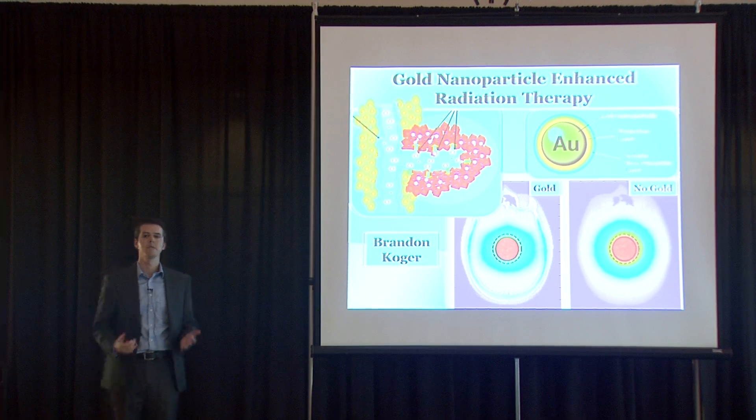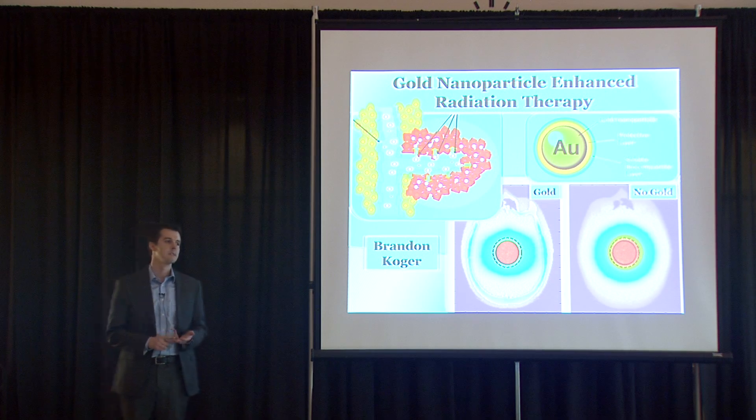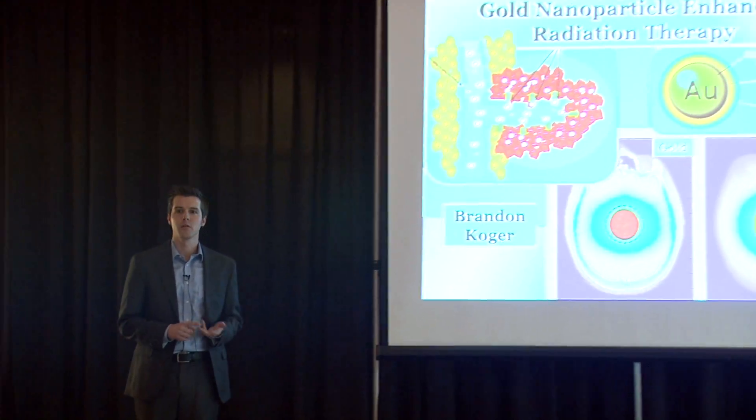I think it's safe to say that every person in this room has been affected by cancer in some way, either through yourself, family, or friends. You might have even heard of the difficult ways in which we treat cancer using chemotherapy, surgery, or radiation.